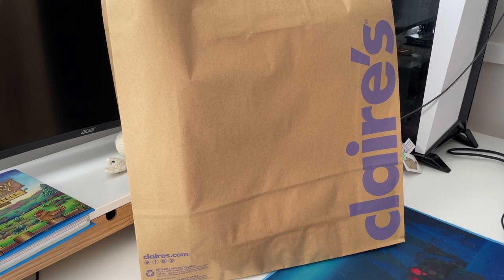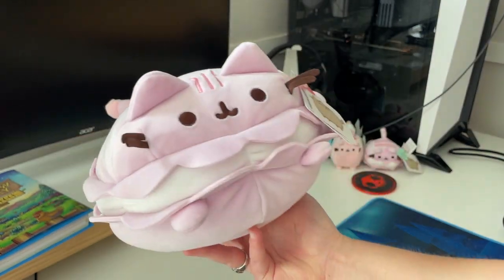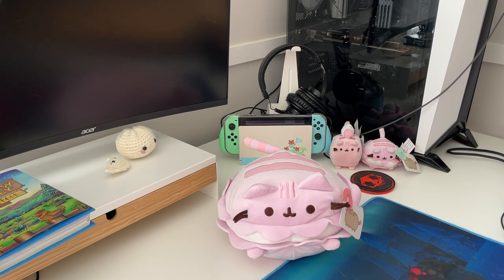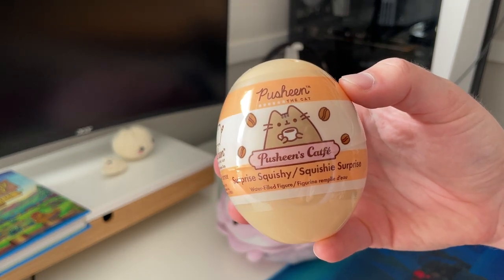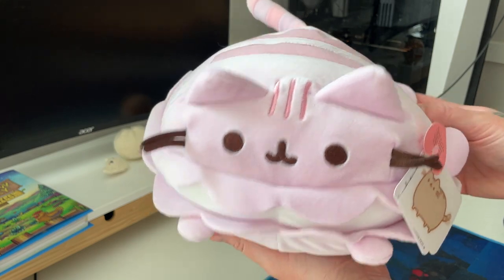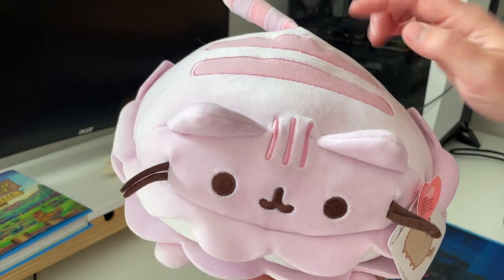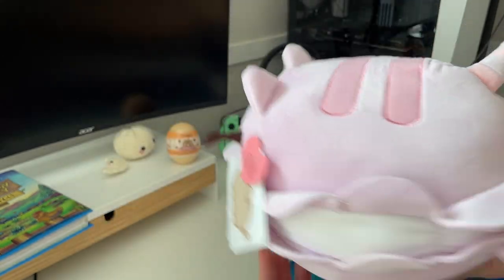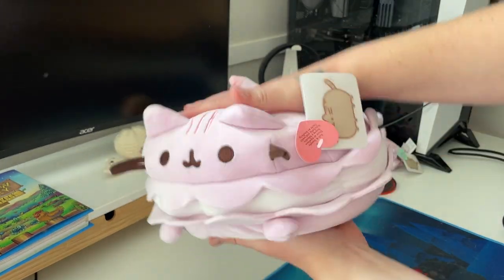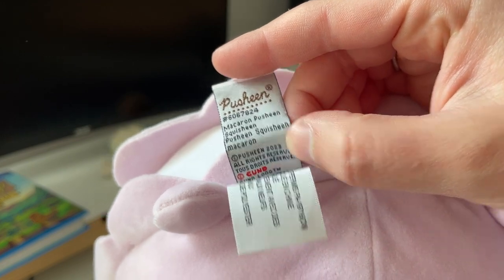I'll just go inside the bag now and show you which one. Ta-da! It's the giant version of the little tiny macaron, which I have right back here. And because it was buy one get one 50% off, I also got this little guy here. It's a Pusheen's Cat Fae Surprise Squishy, so we'll open that up after. So this Pusheen here is the pink macaron. It's got a nice beautiful pink color. Inside it's got this white filling. She's got pink forehead stripeys here, pink back stripeys, and her tail is striped with pink. She's ultra round, she's a good size, and she's nice and squishy. She's a Squisheen. Her official name is Macaron Pusheen Squisheen, and she came out in 2023.